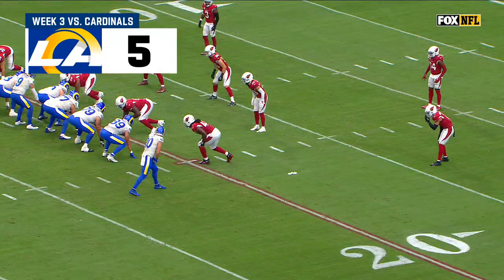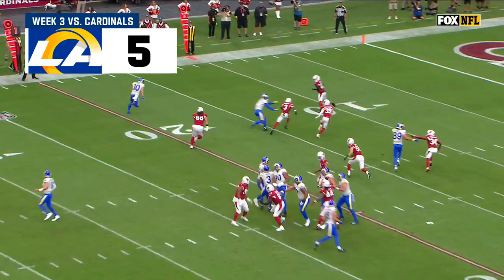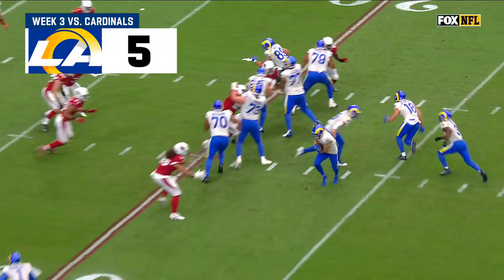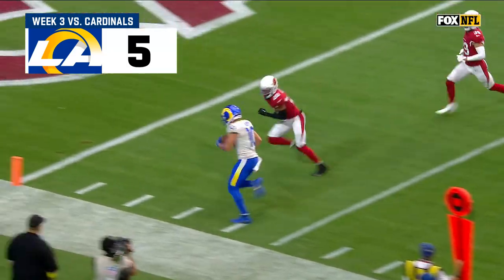Watch Cooper Kupp circle the entire defense, coming across on the fly sweep. They don't even block the end, look at that. And Allen Robinson knows he's just got a screen. Budda Baker takes the most dangerous, but watch him turn on the gas right here — and that play is completely dependent on that.